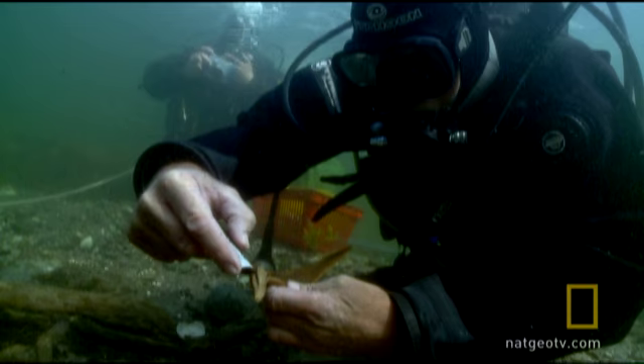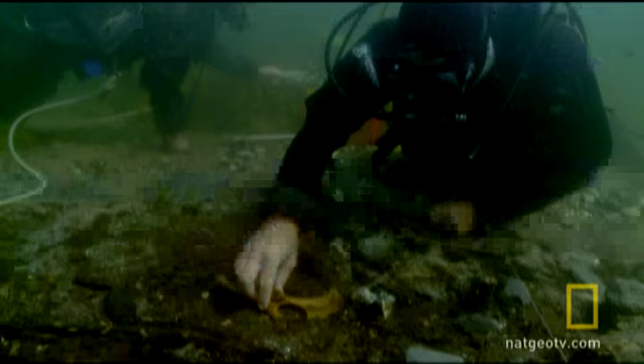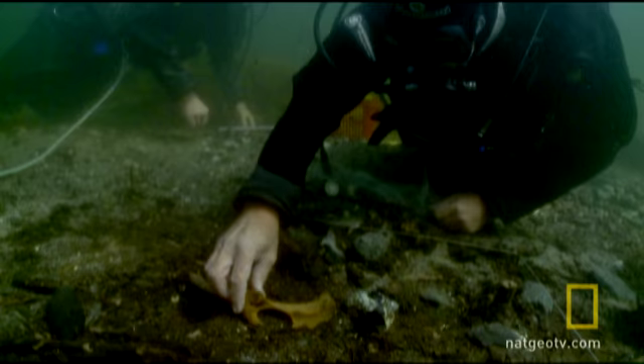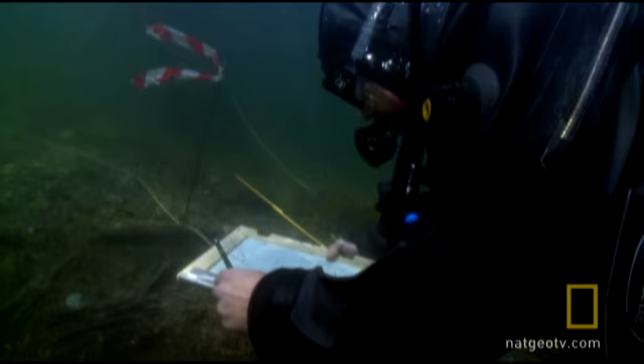Here a piece of antler that was carved by a Stone Age toolmaker thousands of years ago. And among the food waste, part of the skull of a wild ox — the remains of a Mesolithic meal.